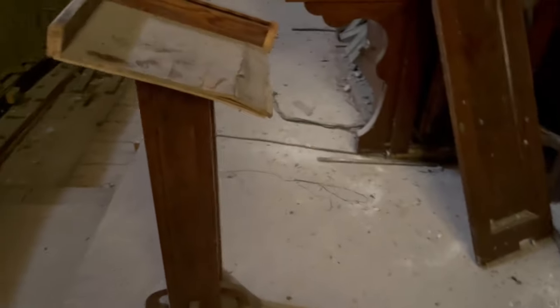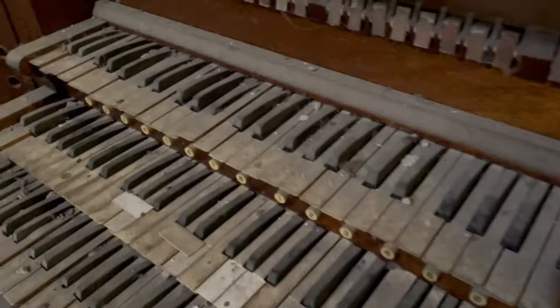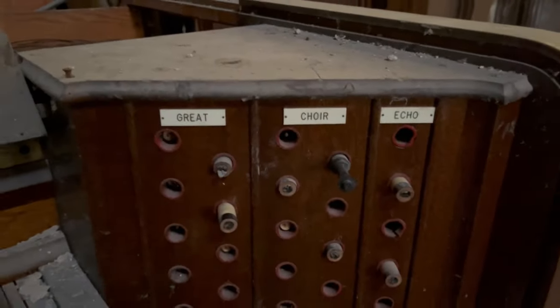Gotta be careful, there's holes in the floor. This looks like where the Bible would be as they were preaching. This is the organ, which I think needs power to work, but it's pretty massive. Pedal, swell — great choir and echo.